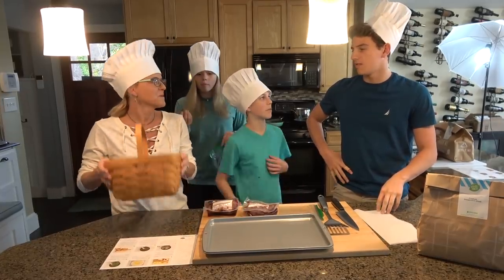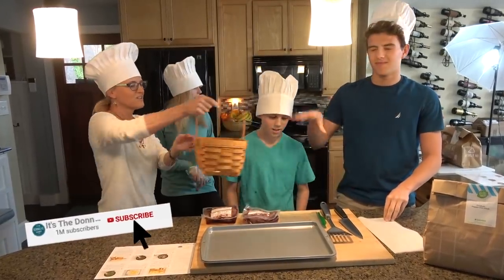All right, you guys, let's get started. We've got two different meals — you get to choose. Brendan, close your eyes. You get to choose one.